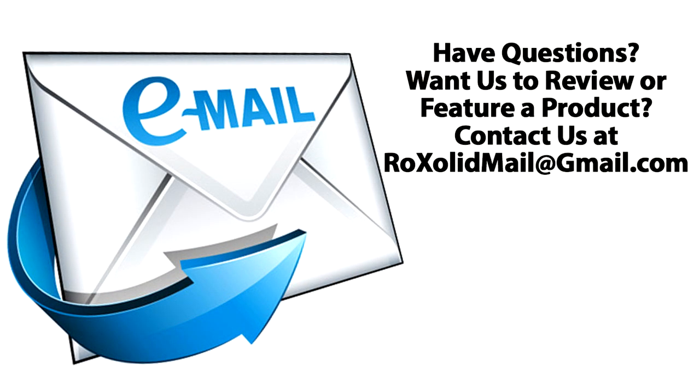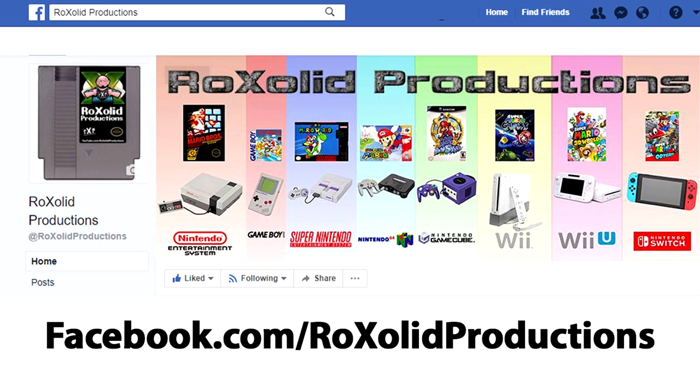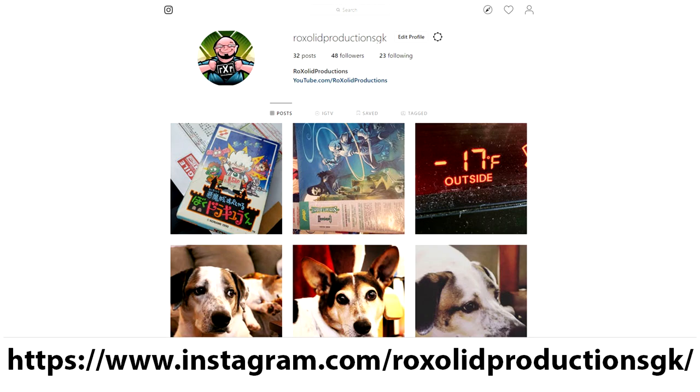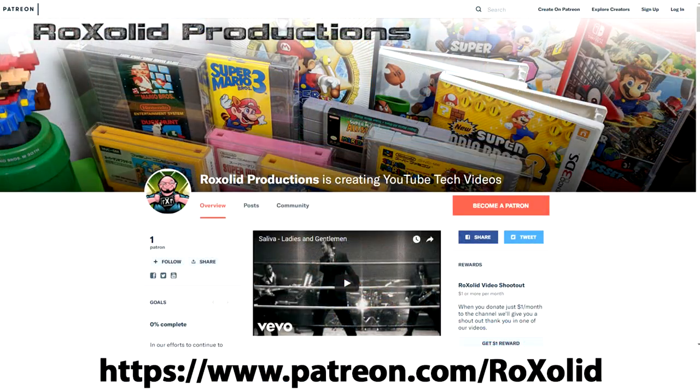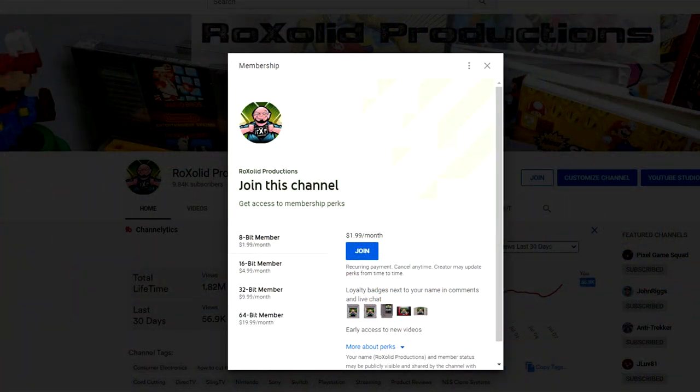If you have any comments or questions, feel free to email me at rocksolidmail at gmail.com. You can hit me up on Twitter at Rock Solid Studios, we're on Facebook at facebook.com slash rocksolidproductions, and Instagram at instagram.com slash rocksolidproductionsgk. Also, if you haven't already checked out Back in the Day Gamer, definitely check him out — he's got brews, he's got games, he's got a good presentation.